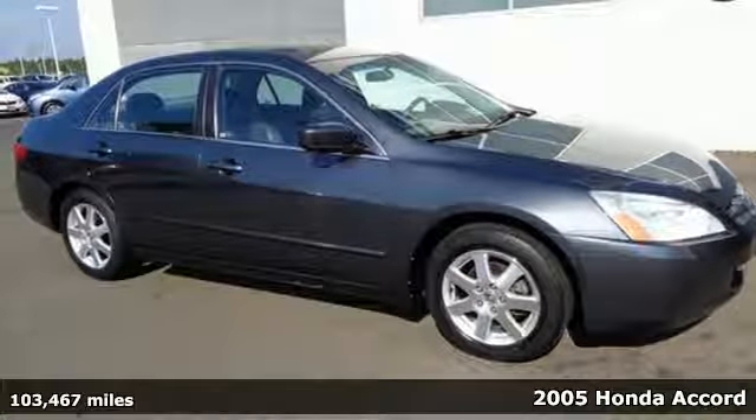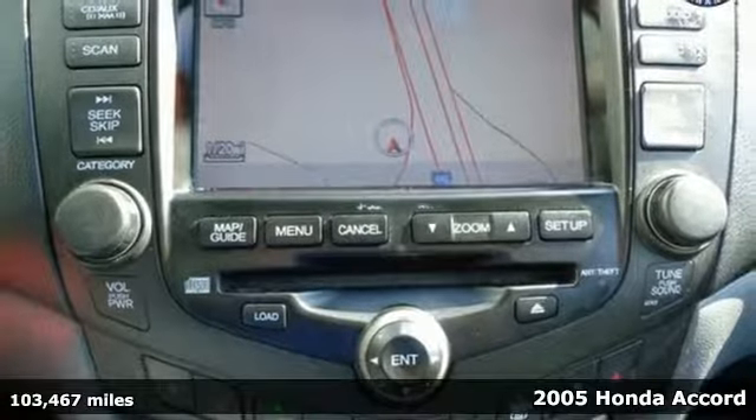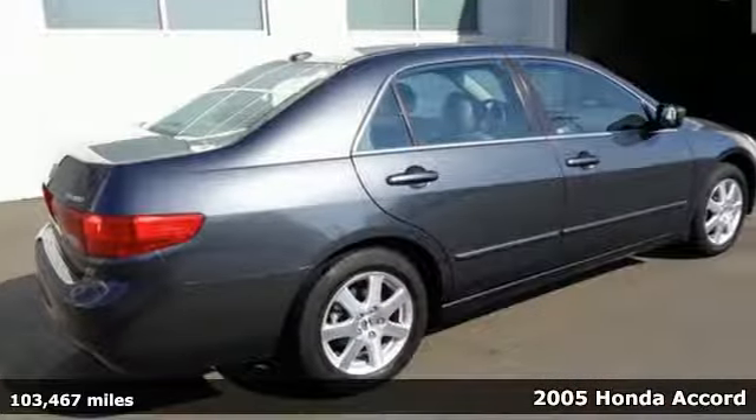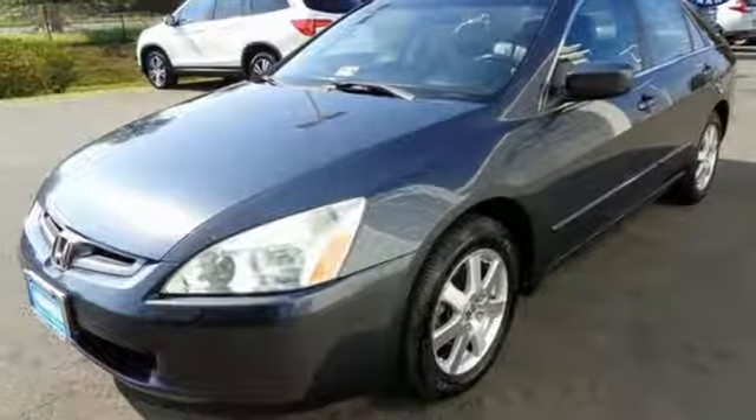Here's a 2005 Honda Accord. Refinements for the 2005 Accord include a new coin pocket design, illuminated steering wheel controls, improved rear styling and redesigned tail lamps.